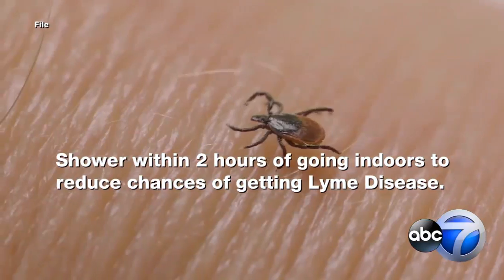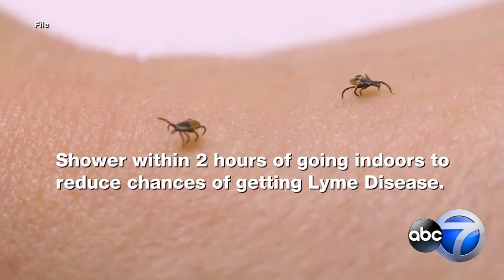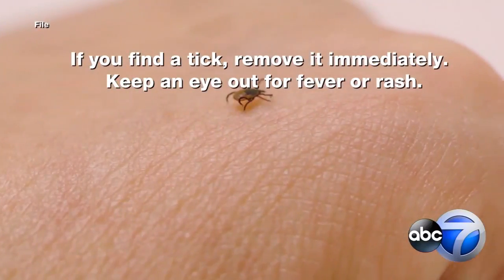Then you are going to want to take a shower. The CDC says doing that within two hours can reduce your chances of getting Lyme disease. But before you go in, check your whole body in the mirror for ticks. If you find one, remove it immediately and keep an eye out for a fever or rash.